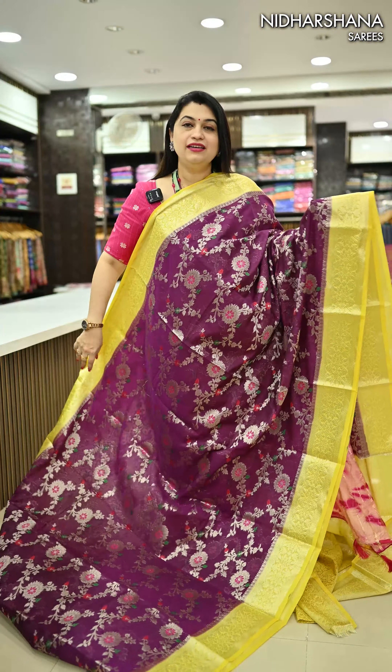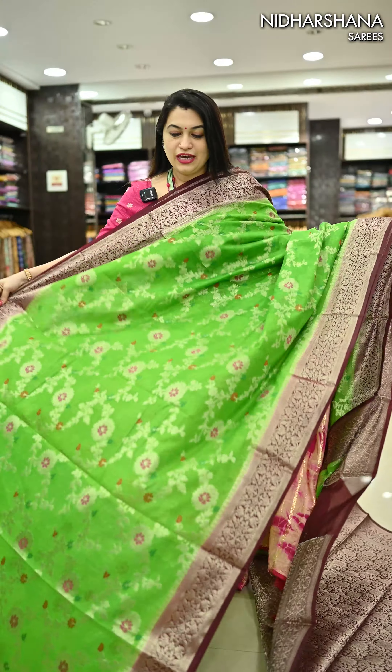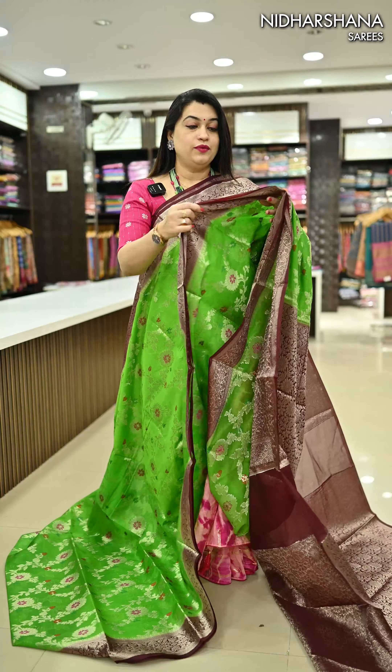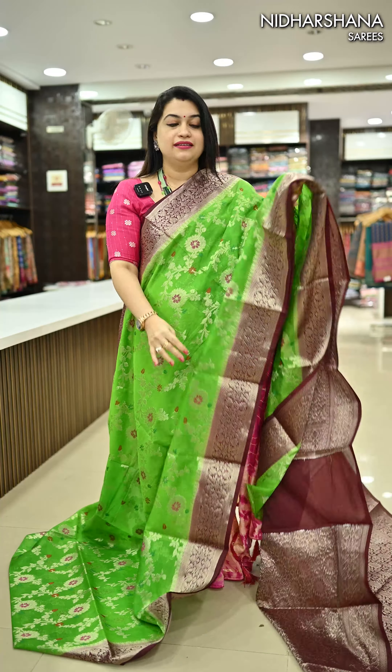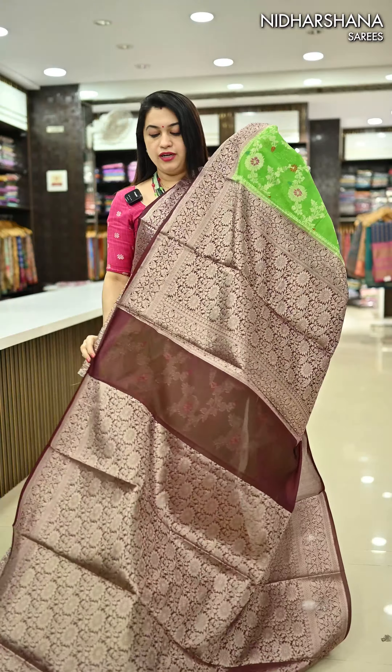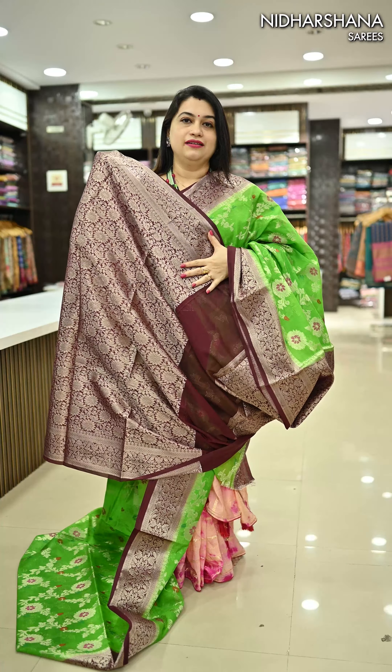That's the look of your first saree. Next, we have a beautiful lime green with a deep kumkum maroon color combination, with the same border color pallu — a very rich pallu and very rich blouse piece for this saree.